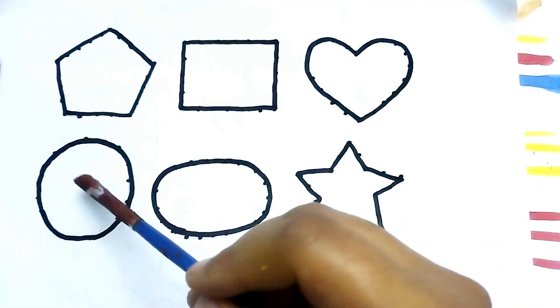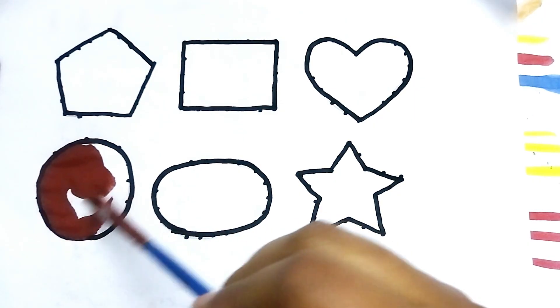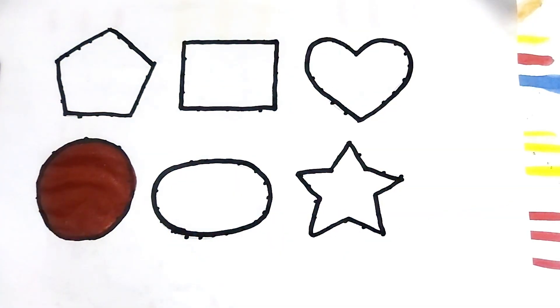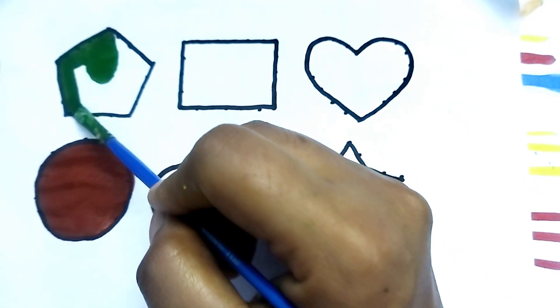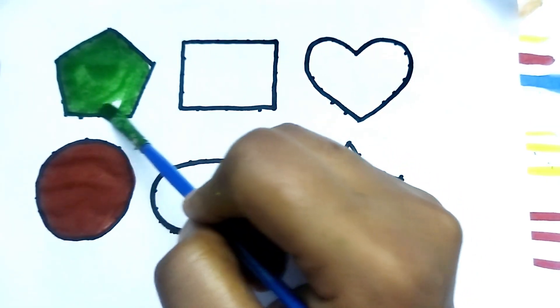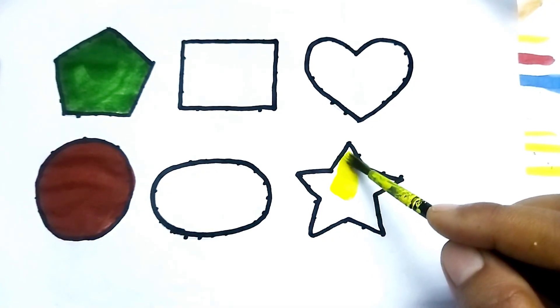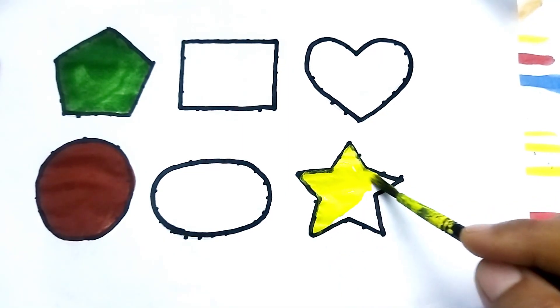Baby, chocolate color. This is circle, wow chocolate color shape kids. This is circle, nice color blue. Green color pentagon, wow so beautiful colors baby! Wow, star shape kids.